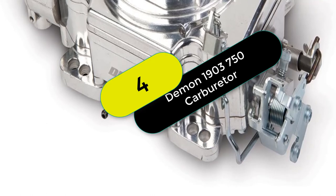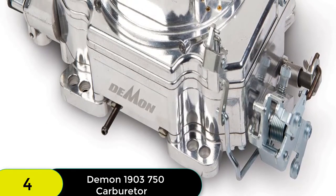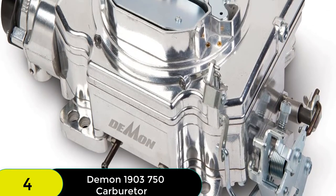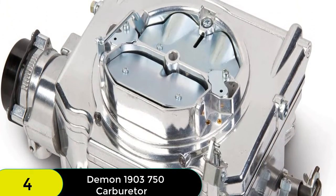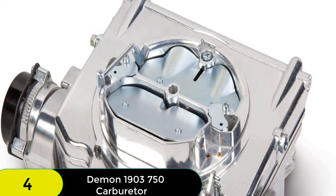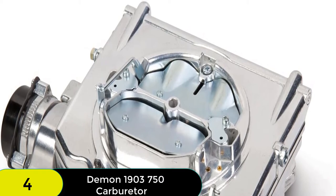At number 4 on our list, we have the Demon 1903 750 CFM Street Demon Carburetor. The all-new Street Demon Carburetor is the perfect choice for enthusiasts who want a straightforward carburetor that delivers a stable idle, amazing throttle response, and smooth performance. With its optimized calibration and dual mounting pattern, the Street Demon is ready to run on a large variety of engines and vehicles.